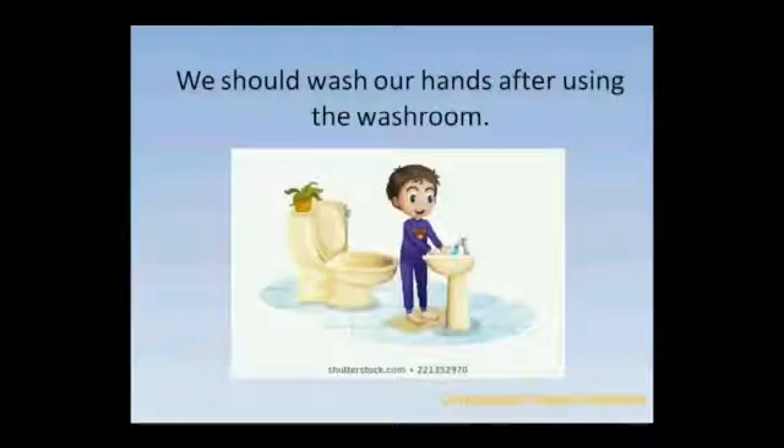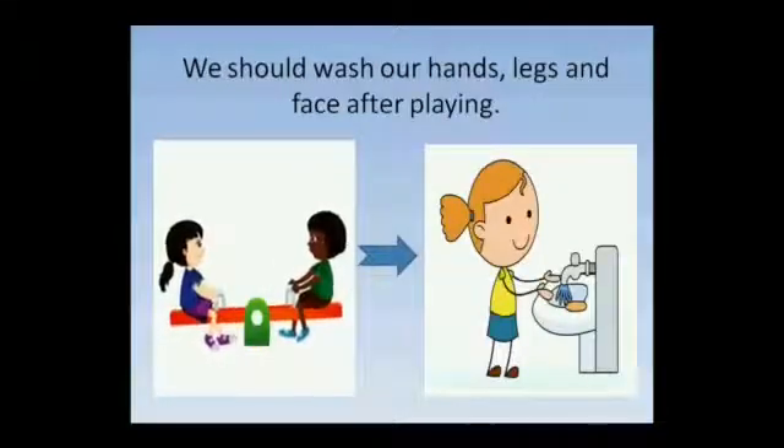We should wash our hands after using the washroom. We should wash our hands, legs and face after playing.